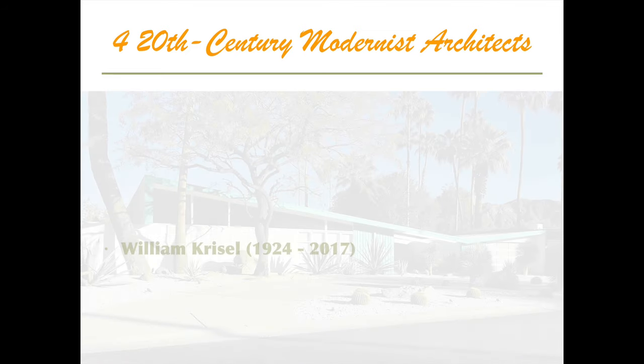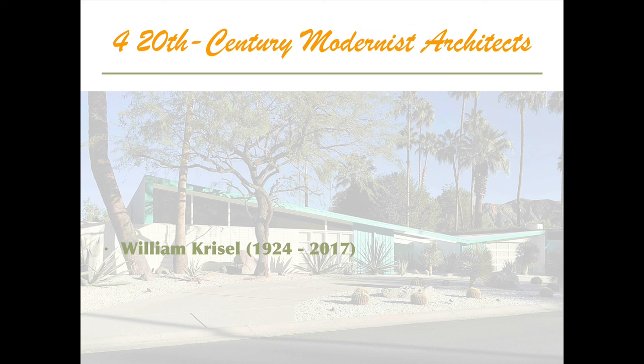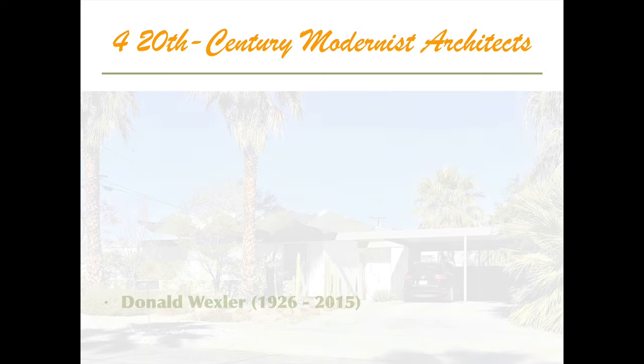The third architect is William Chrissell. Chrissell was born in Shanghai to a prominent film industry businessman. He grew up in Beverly Hills, went to USC, and then formed an architecture firm with Dan Palmer — Palmer and Chrissell — after getting his license. They did lots of projects: thousands of houses and condominiums in Southern California and across the United States. The last architect we'll look at is Donald Wexler. Wexler was born in South Dakota, grew up in Minneapolis, and went to the University of Minnesota. He moved to California around 1950 and worked briefly for Richard Neutra before creating his own firm and working in Palm Springs for many decades.